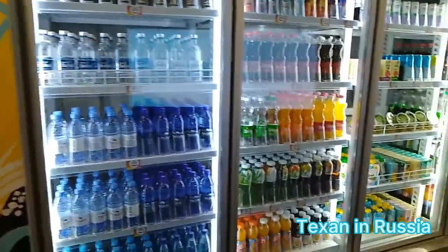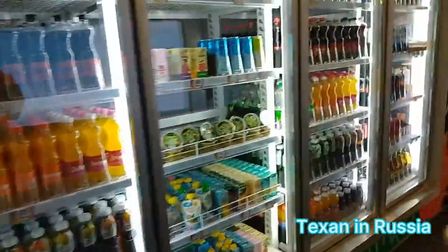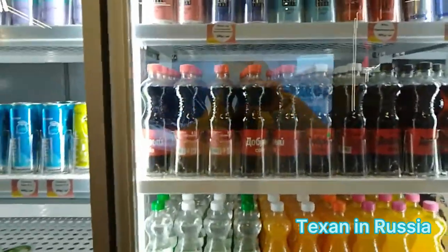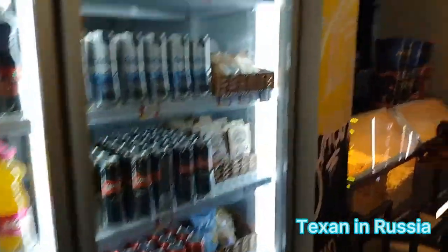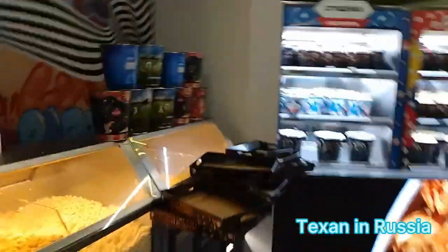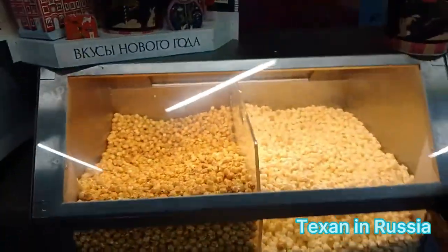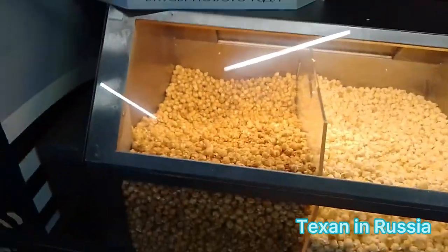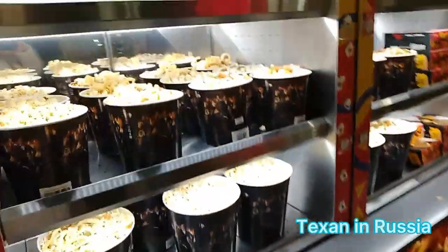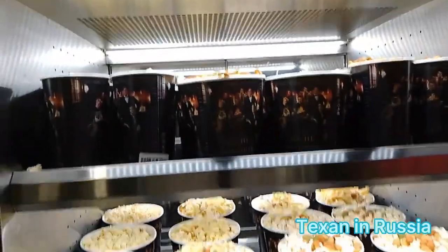There's a great selection of all kinds of drinks you can get. Sanctions or not, you can still get an analog of Coca-Cola, and even some beer. There's a bunch of popcorn — all kinds of stuff: sweet, caramelized, and salted. Look at these huge pre-made buckets, or even with condensed milk. All kinds of sizes.